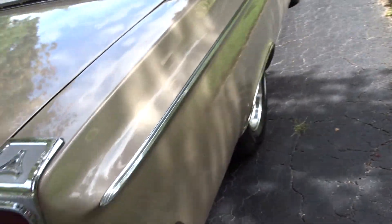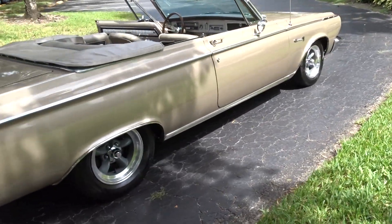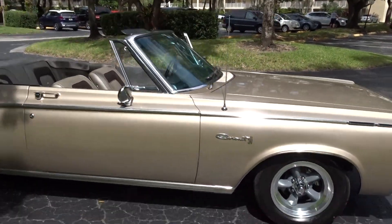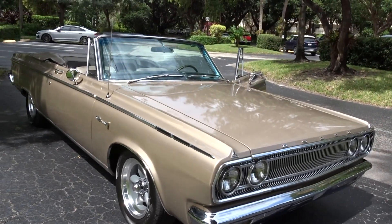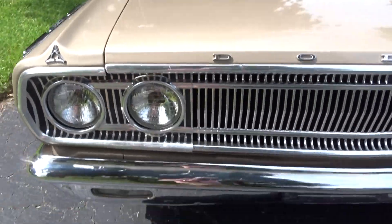It has a lot of history with it. You can see that in the ad — I put pictures of all the receipts for work that was done on this car over the years, things that were changed and brought up to date. Chrome is nice: bumpers and grill.